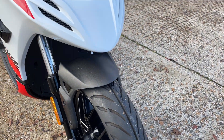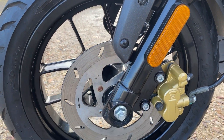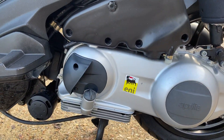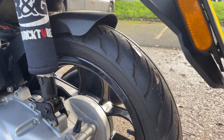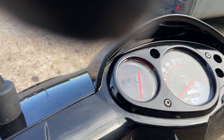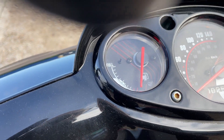Tyres look new, don't they? It's a 63-reg and it's done 256 kilometres — that's about 150 to 170 miles or something. It ain't been anywhere.